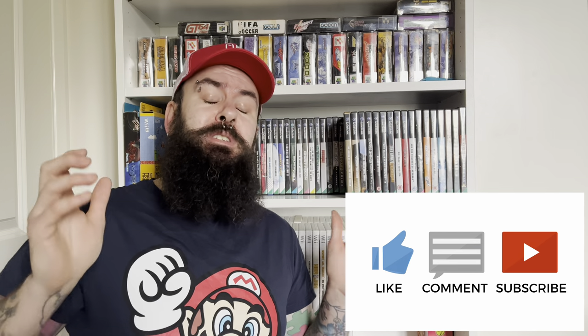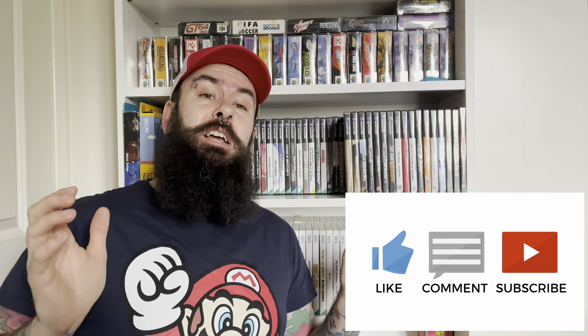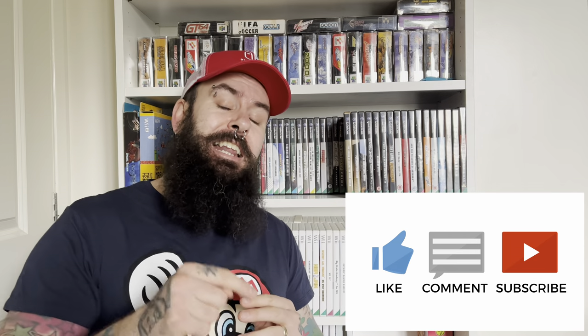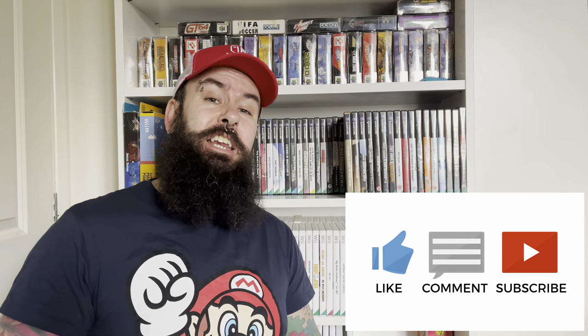Let's find out. Just before we jump into the video, here's your weekly reminder to subscribe to the channel. I put new videos out every single Saturday and I really want to see you every single week. So please hit that like button and hit that subscribe button — now onto the video.